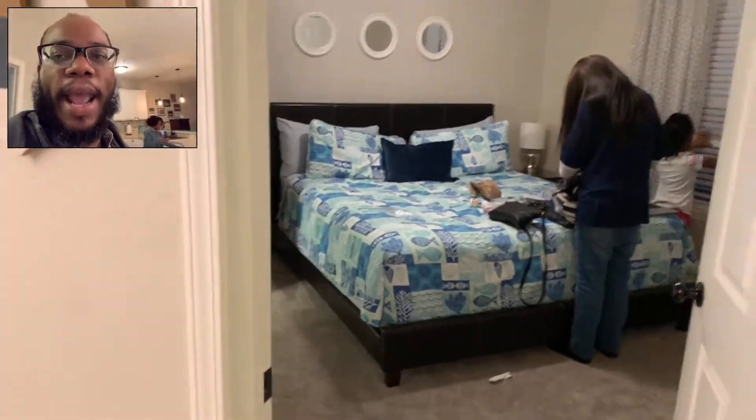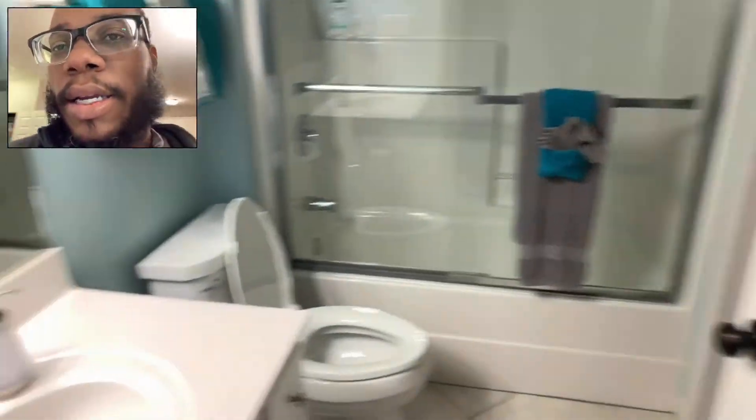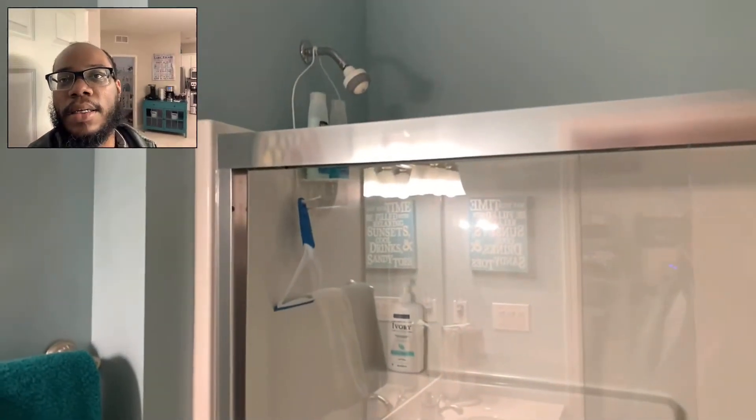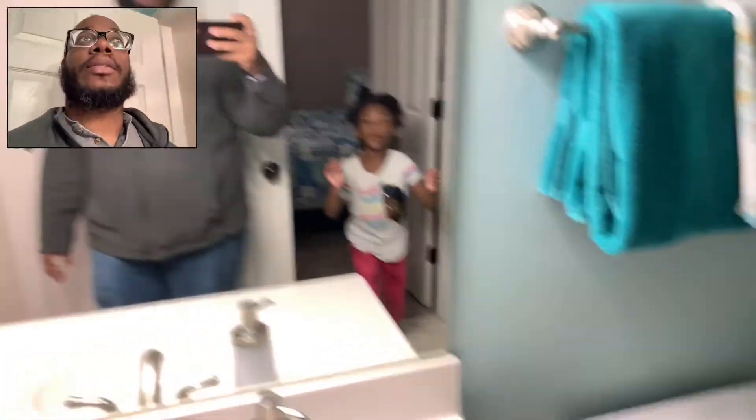This bedroom doesn't have the bathroom directly inside of it, but it is attached — you can go through this door right here. And that's my sister-in-law Gia. Really nice shower, pretty the way it looks. Love the lighting.